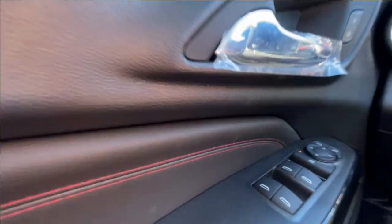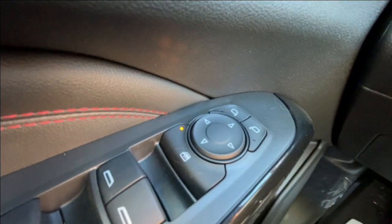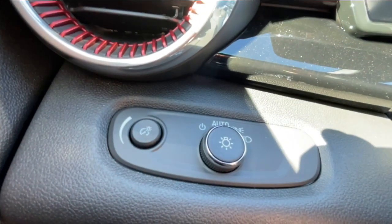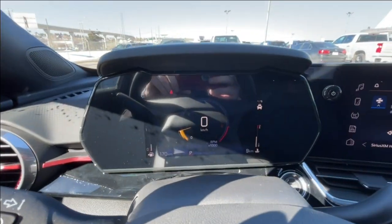Taking a look inside the Trax, starting off on your left-hand side, we have the controls for your power locks, windows, and adjustable mirrors, automatic headlights, and a leather-wrapped heated steering wheel with perforated hand grips, and a full digital gauge cluster.